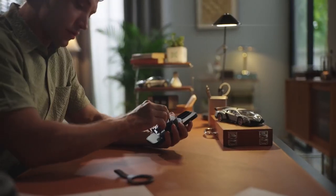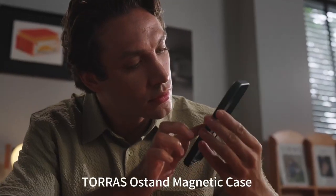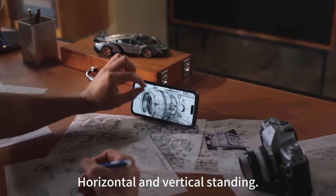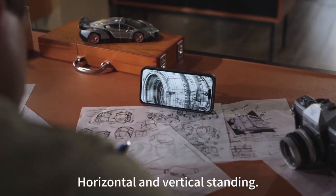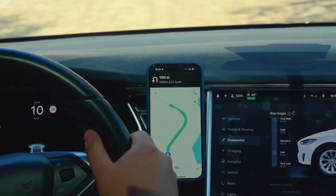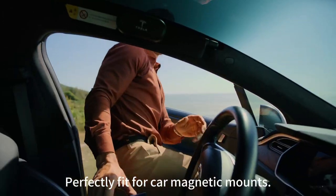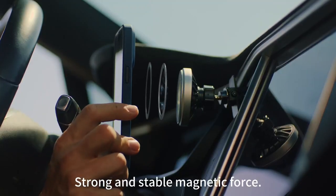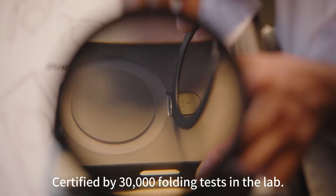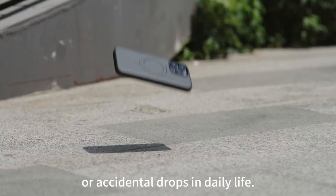The stand has survived over 30,000 open/close tests while remaining stable, with a vertical adjustment range of 0 to 120 degrees. Users can easily find the perfect angle for viewing, and it folds flat against the phone, ensuring a pocket-friendly design without bulk. When it comes to protection, this case exceeds military-grade standards, passing rigorous drop tests from heights of 3.66 meters. Its innovative 3.0 X-Shock airbags and raised bezels provide robust defense against impacts, keeping your device safe from scratches and dents.